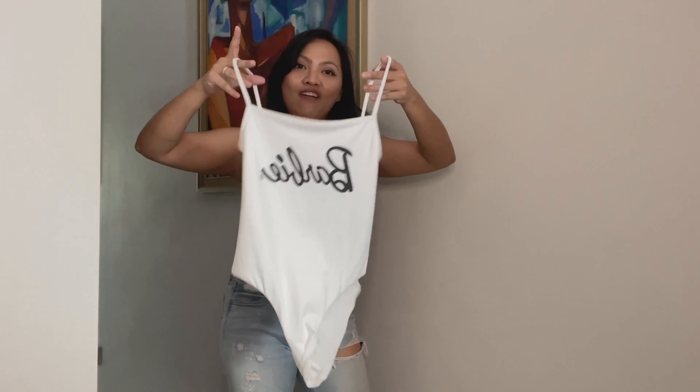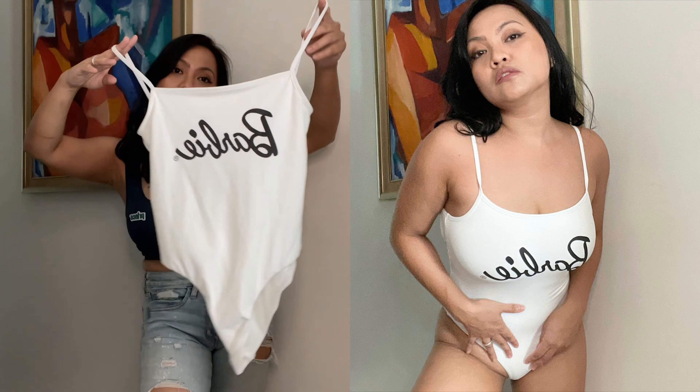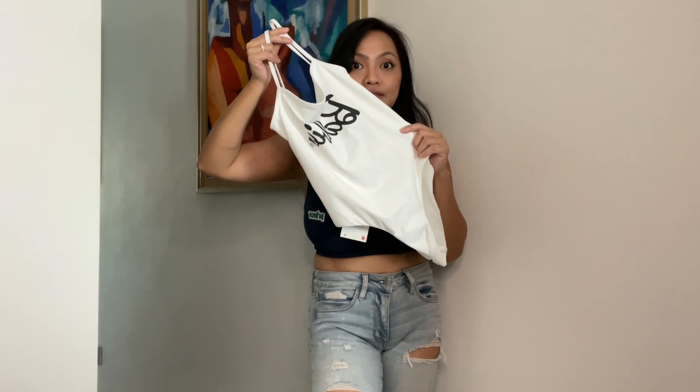Item number four is this Barbie x Zara collab. I like it because I like the Barbie font — I like Barbie anyway. So this is actually a swimsuit, a white Barbie swimsuit. It's quite sexy. This is size small and I only got it for $19.90 because it was on sale. It's quite nice, quite comfy, and I think the fabric is very nice.